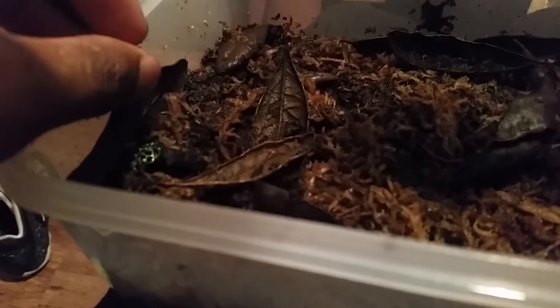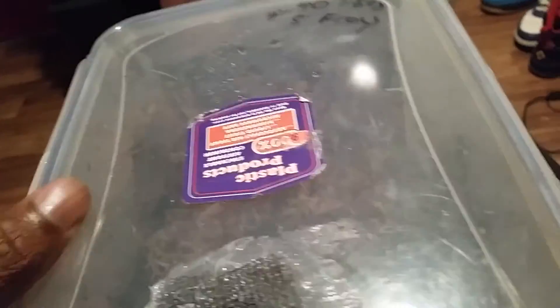See some guys under the leaf litter hiding. You've got to be careful with these guys because they're very fast and they jump, and I do not want one jumping in my room.